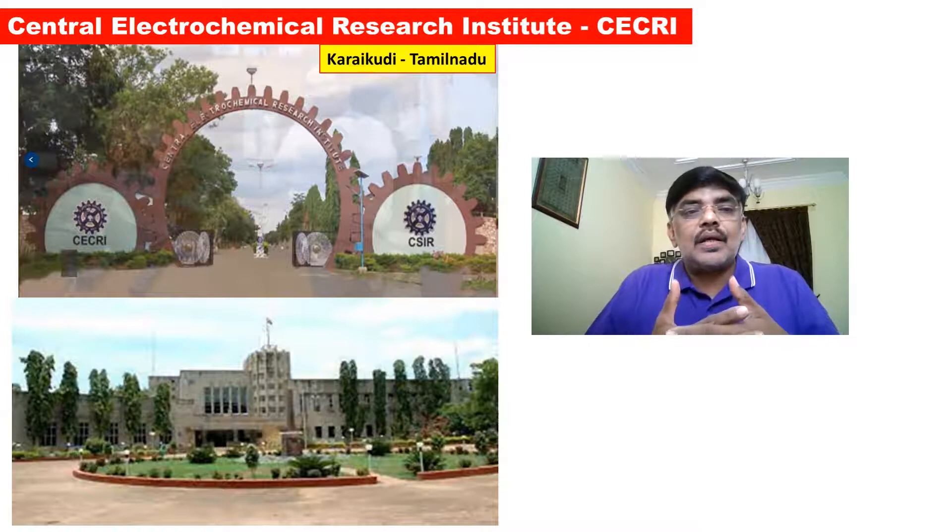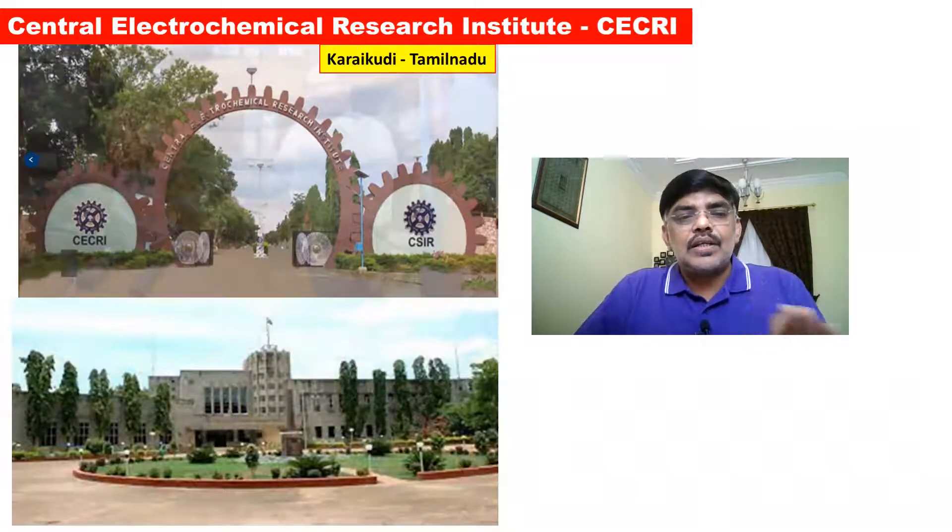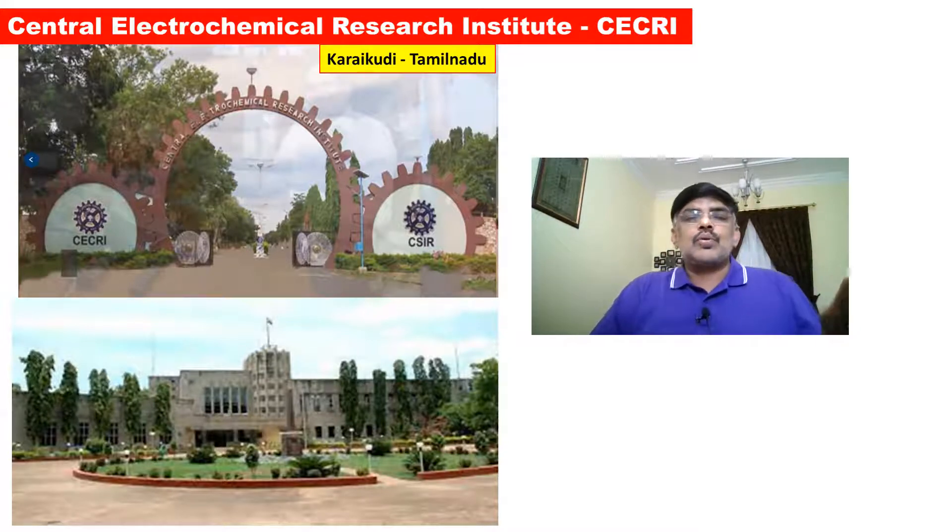Because in Electrochemical Engineering — Chemical and Electrochemical — in India, there are only a few institutes. High technology, high research institute. Therefore, these institutes are comparable with IIT.